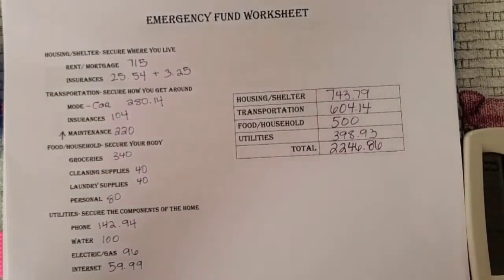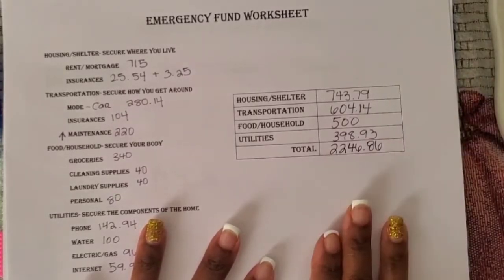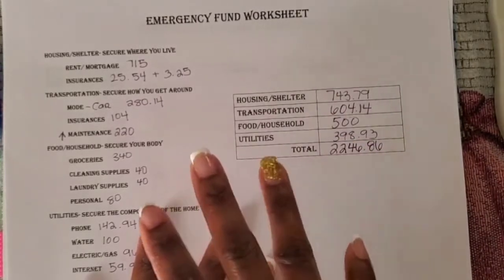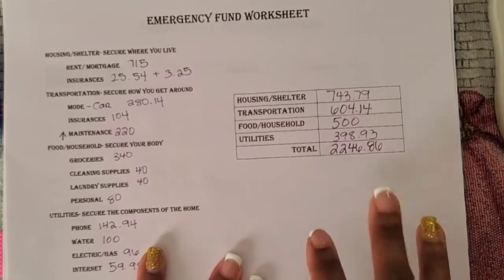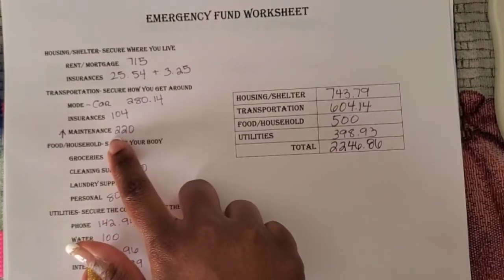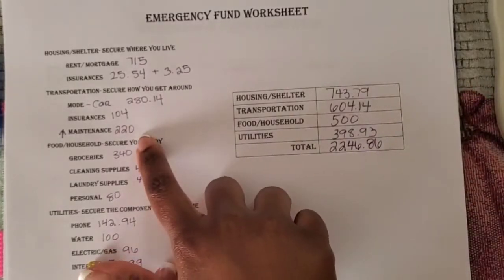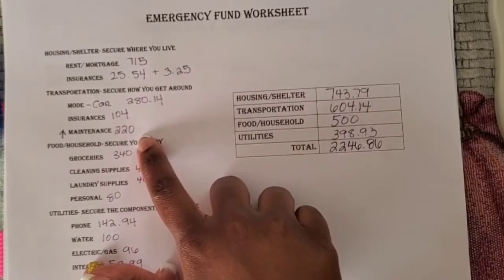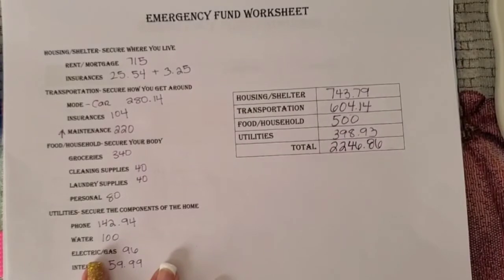As always, I start with my emergency fund worksheet. This worksheet guides me to make sure that I'm staying on task for the items needed to fund this savings account, as well as if I need to make any adjustments. I've decided to make an adjustment to maintenance because I'm using a side gig that requires my car. I want to bump up the maintenance and include not only my weekly or bi-weekly gas, but also my monthly gas amount — that's why I bumped it up $120 from last month.